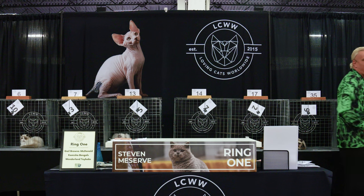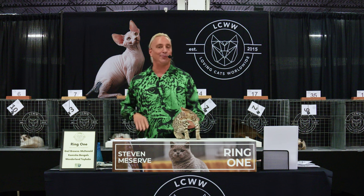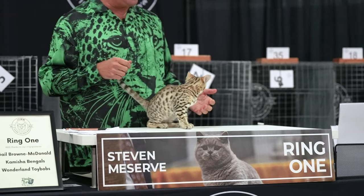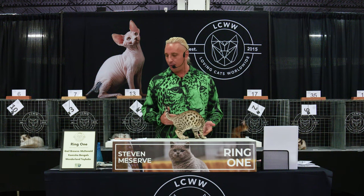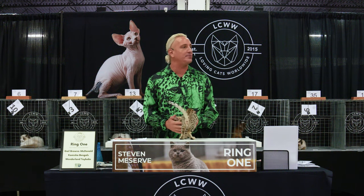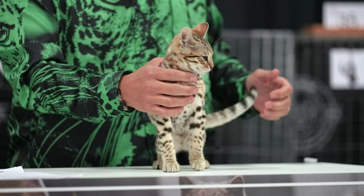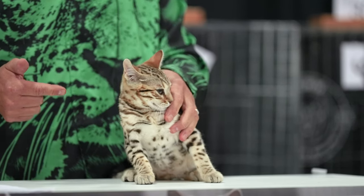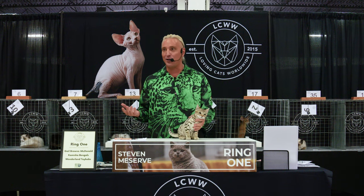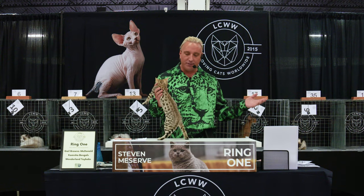In 1990, I bred my first litter of Bengals — I was literally very young. This was a dream at this point. To see how remarkable the breed has developed in 30 years. Originally a cross between an Asian leopard cat, a small feral cat from Southeast Asia — looks pretty close to this. They are 100% domestic at this point. Get a Bengal if you want your life to be turned upside down. The flow of the pattern is incredible.